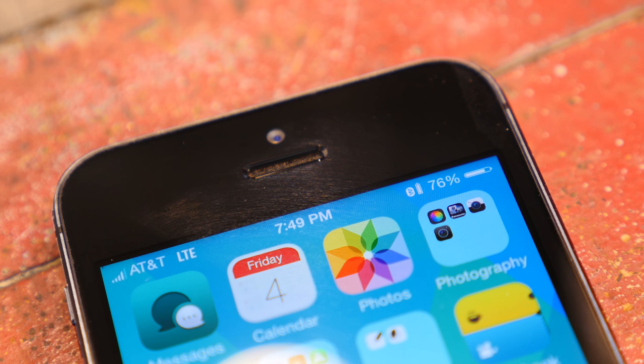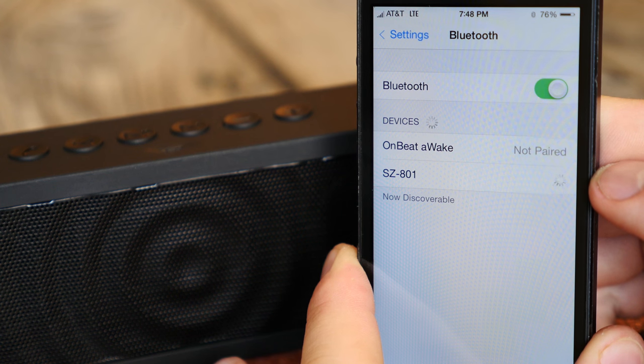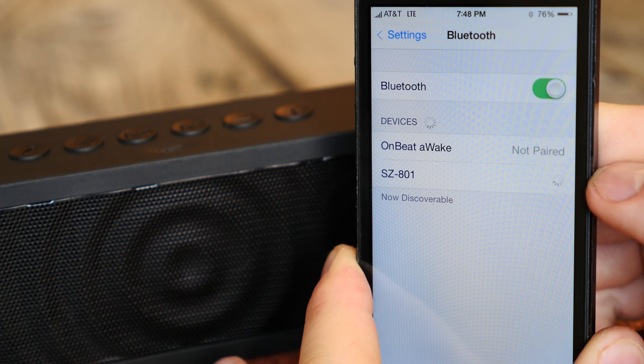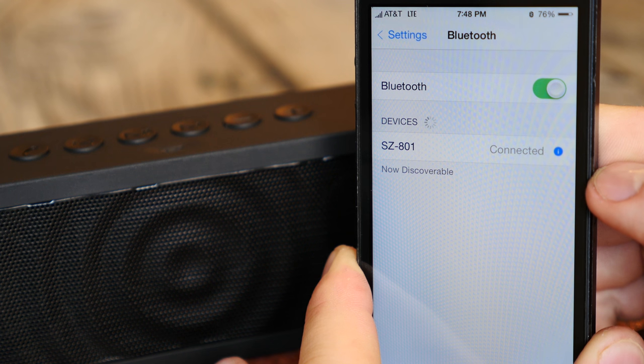The Bluetooth range is honestly inferior to the Jambox — it's only about 20 feet in direct line of sight. If you have a wall, glass, or really anything in the way, it just throws the whole thing off and goes to crap, so you do have to have a direct line of sight. You can also run it via the line-in with a non-Bluetooth device or your smartphone to save a little bit of power.